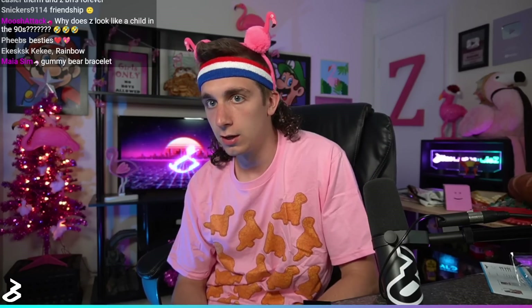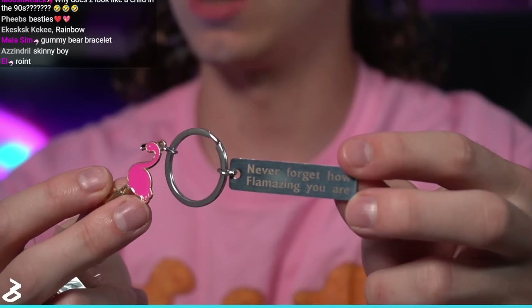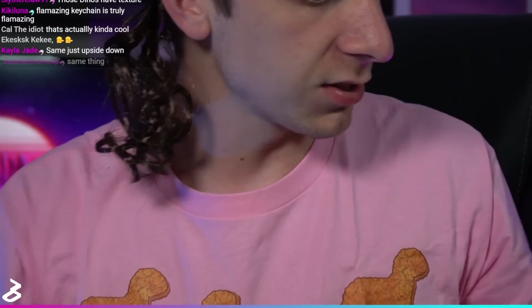I have zero idea what this is — it's a black box. I forgot about these little key chains. 'Never forget how flammazing you are.' Very cool. And the very last thing, which I can now see everything else is gone.